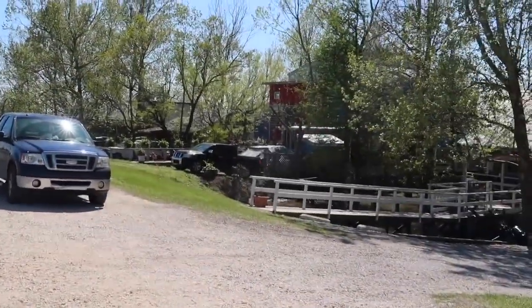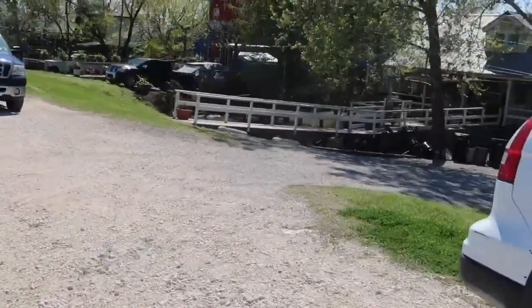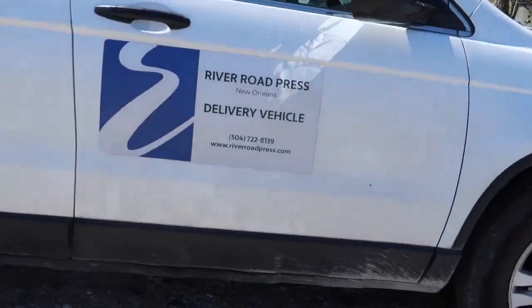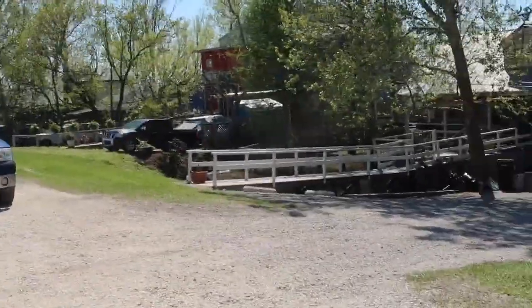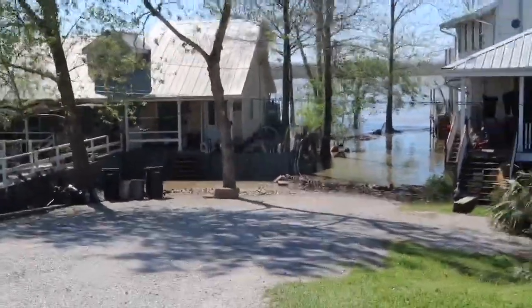I'm not sure how they get mail. I don't know if they even have mail delivery here. I don't know if they're delivering, but you can walk right into the river right here.